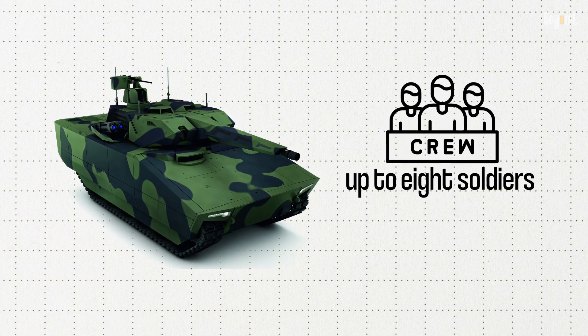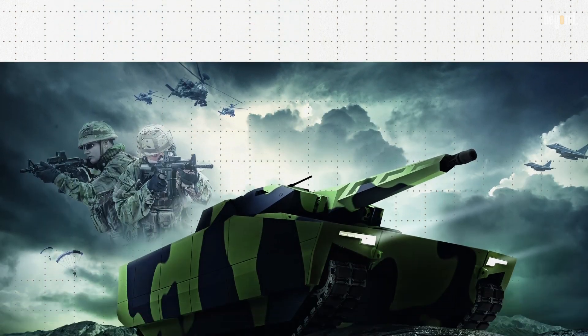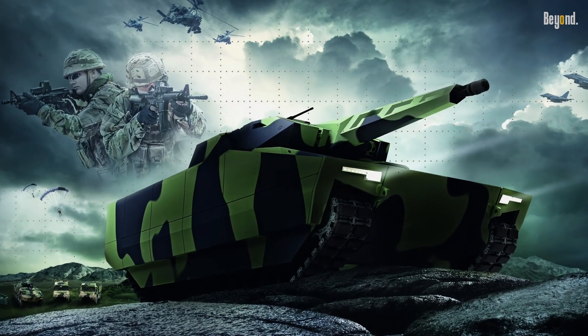This makes it suitable for many different operational scenarios. The design provides ease of maintenance and adaptability, which are very critical aspects in modern military operations.